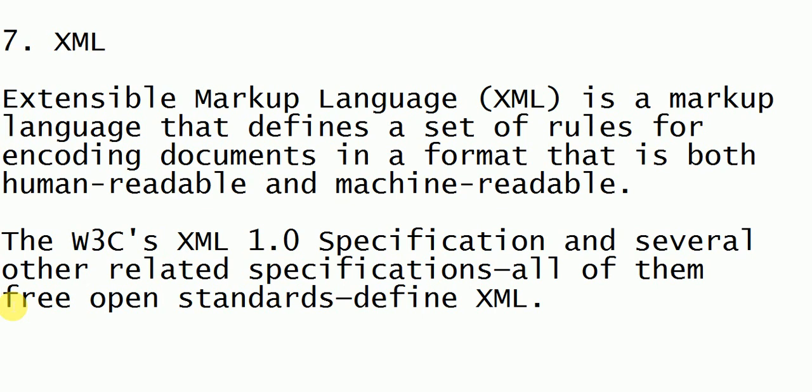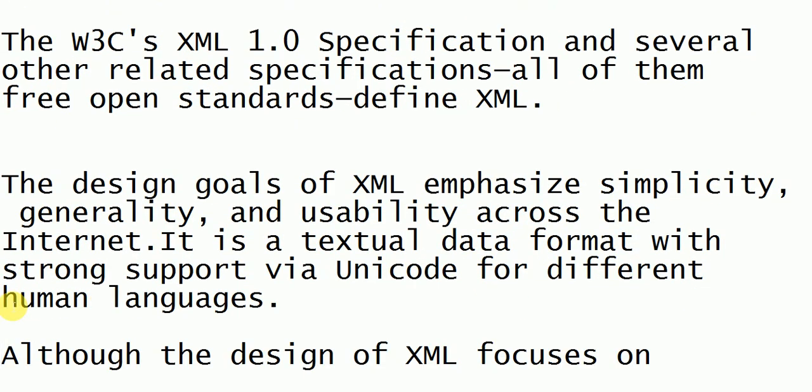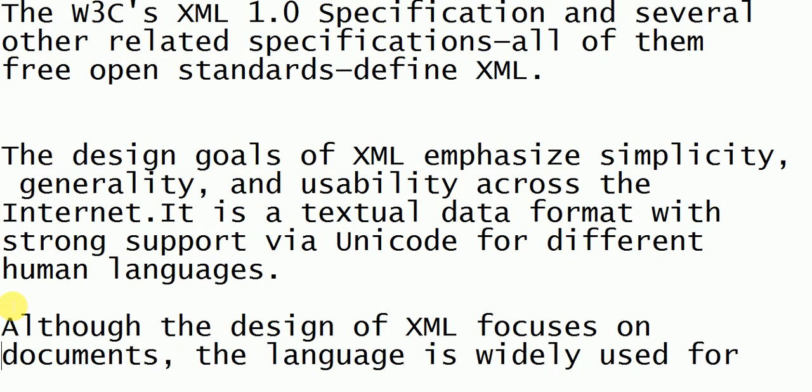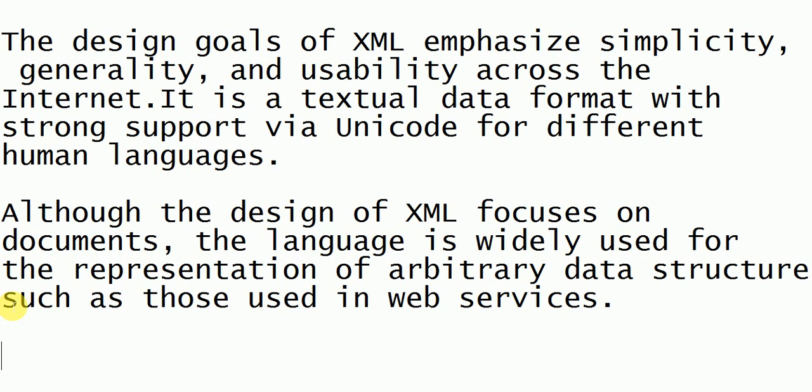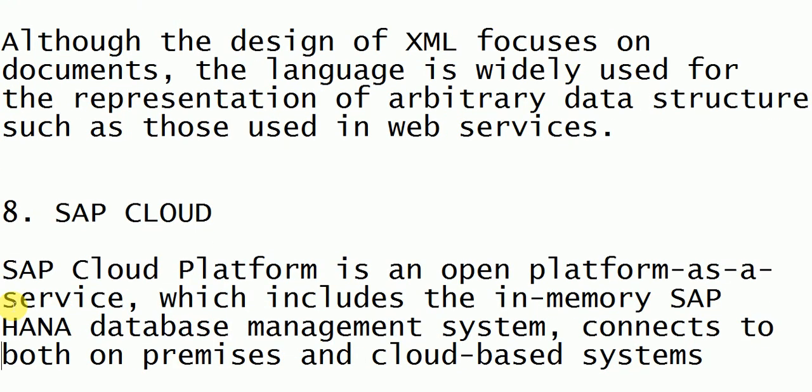Next is XML, which stands for Extensible Markup Language. Using XML we can define a set of rules for encoding documents. XML is used for creating documents in a format that is both human-readable and machine-readable. It mainly focuses on document language and representation of web services.